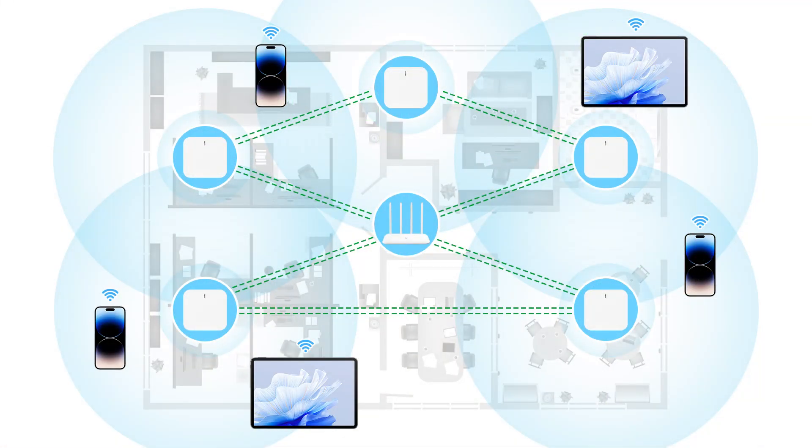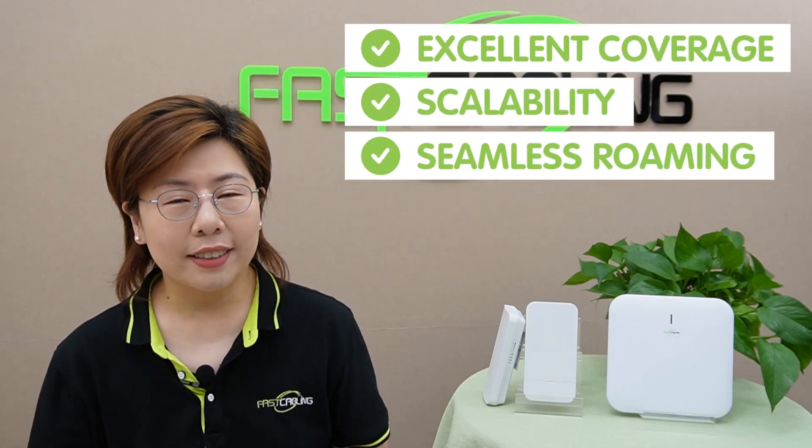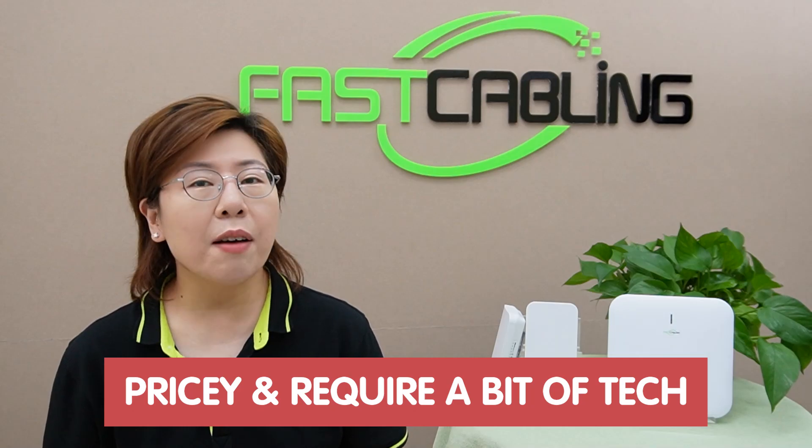Now let's talk about mesh networks. These are the superheroes for large homes and offices. A mesh network consists of a main router connected to the modem and a series of nodes placed around your home or office. These nodes communicate with each other, forming a unified network that covers every nook and cranny. The main advantage of mesh networks is their ability to provide consistent coverage — no more dead zones. Plus, they're incredibly easy to manage through a single application. However, the cost can be a bit high, and while setup is user-friendly, the initial investment and complexity can be a barrier for some. So the pros include excellent coverage, scalability, and seamless roaming. On the downside, they can be pricey, and initial setup requires a bit of tech know-how.